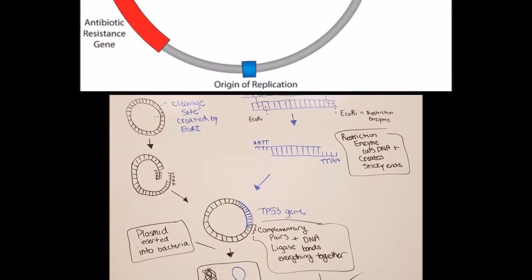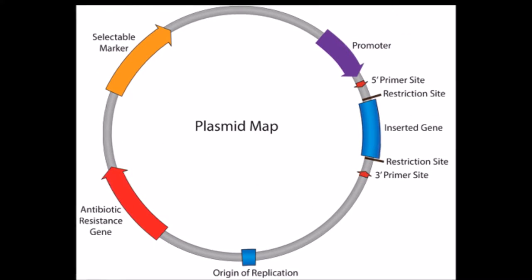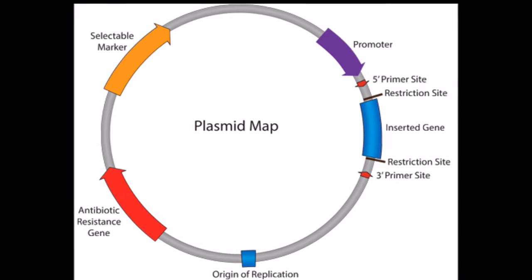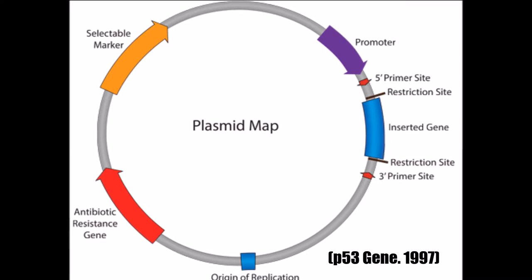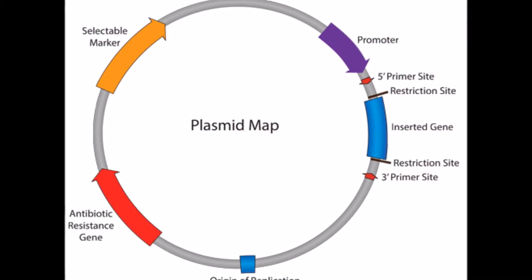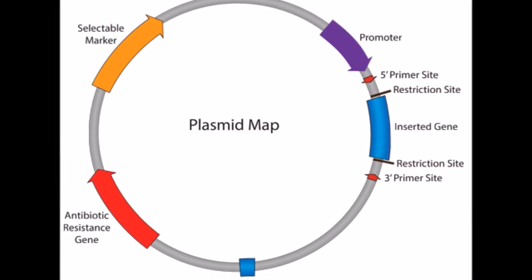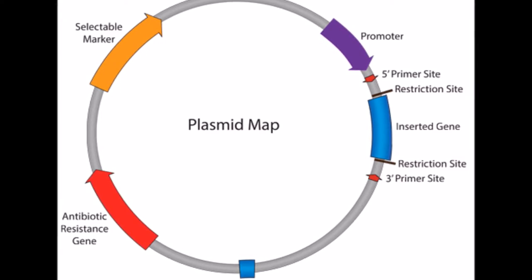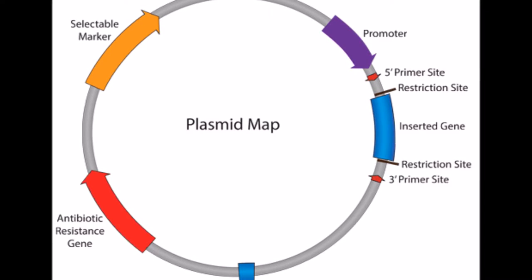The recombinant plasmid is then inserted into bacteria. The bacteria is then cloned in order to create multiple recombinant DNA. The bacteria is then used to transfer the recombinant plasmid into the chromosome in a gamete cell of a German Shepherd. This technique was chosen because plasmids are the most efficient vector as well as the smallest in size, which allows a larger number of recombinant DNA to be introduced into the German Shepherd, thereby increasing the number of tumor suppressor proteins made.